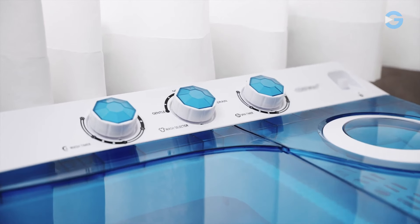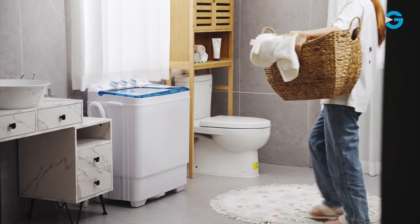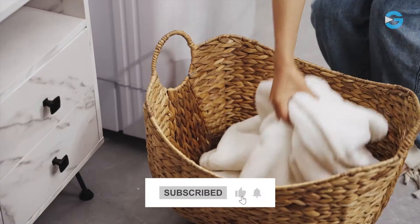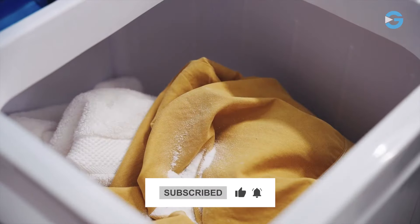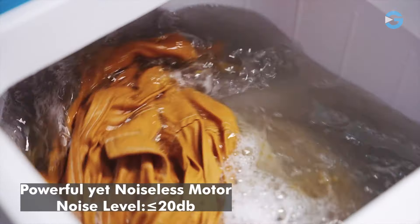The compact and versatile design of the machine means it's not just limited to home use. Whether you live in an apartment, dormitory, or even an RV, the Giantek portable washing machine fits right in. Its portability makes it an excellent companion for your travels, ensuring you have clean clothes no matter where you go.